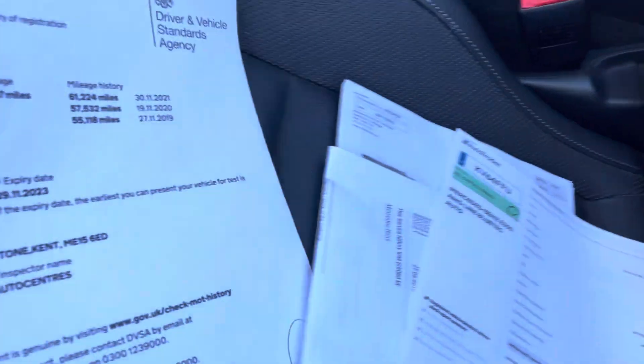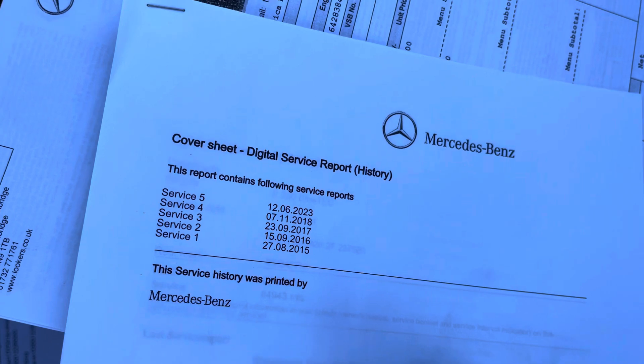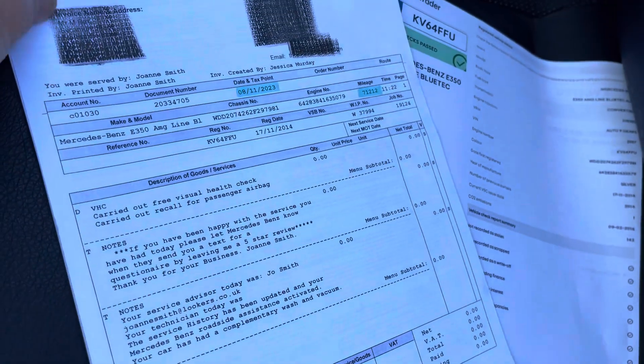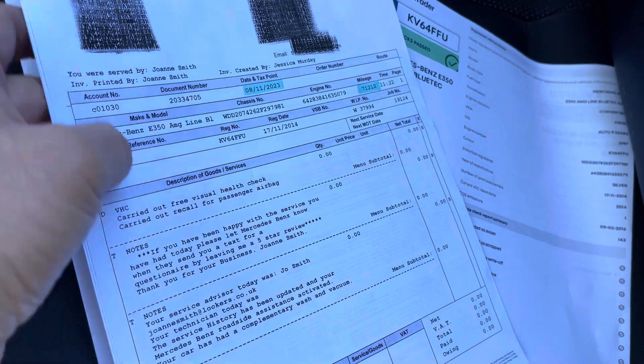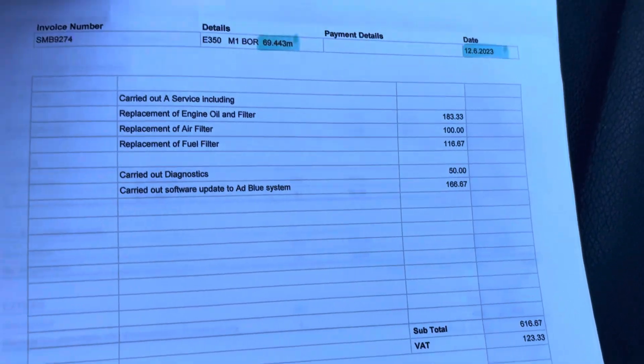All the handbooks are there as you need them. Two keys. We're going to MOT it and PDI check it. It was last serviced by a big Mercedes specialist locally where all the filters were done. The service history is with Mercedes, and there's a load of invoices here. The recall has been done — shown on the MOT records — and that's the last service carried out. A lot of money spent.